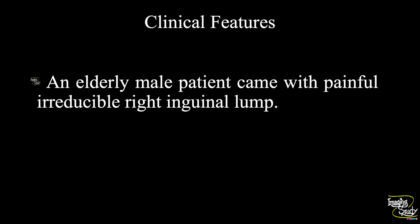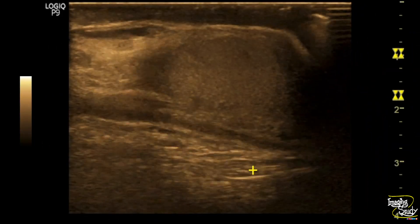Welcome to Imaging Study. Today we are going to see a case of obstructed inguinal hernia. An elderly male patient came with a painful, irreducible right inguinal lump. Let's see what we have got on ultrasound.